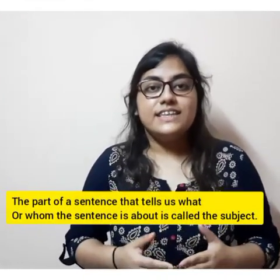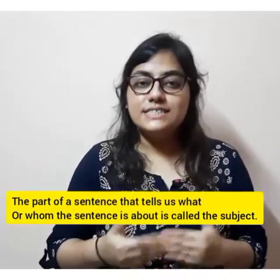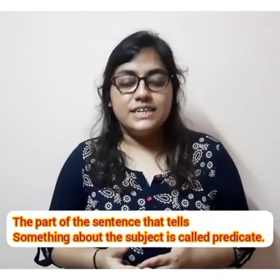One is subject and another is predicate. Then what is a subject? The part of a sentence that tells about whom or what the sentence is about is called the subject. And the part of a sentence that tells something about the subject is called the predicate.